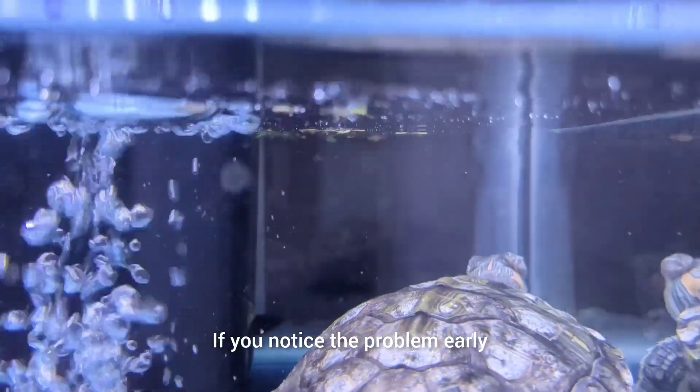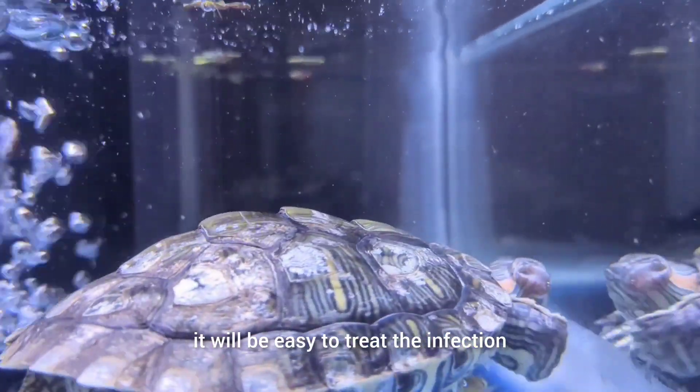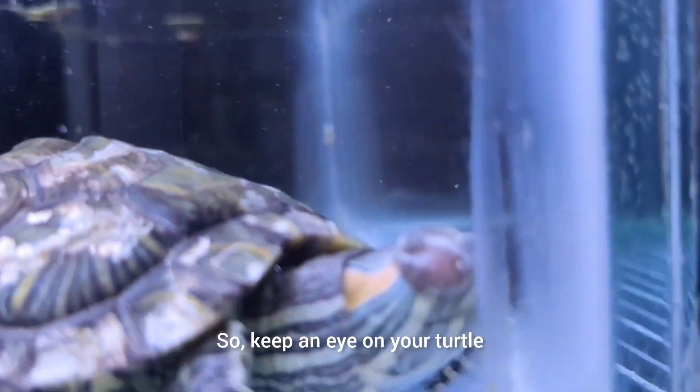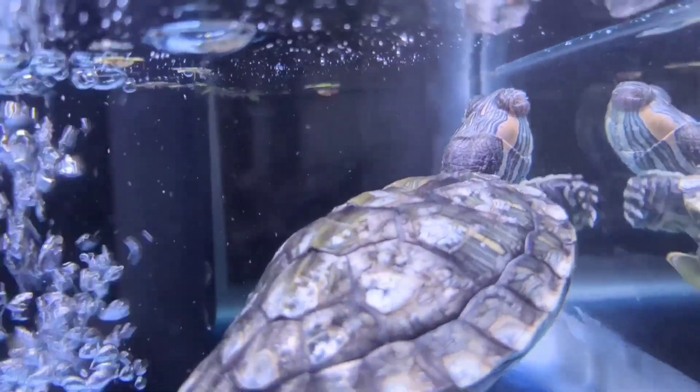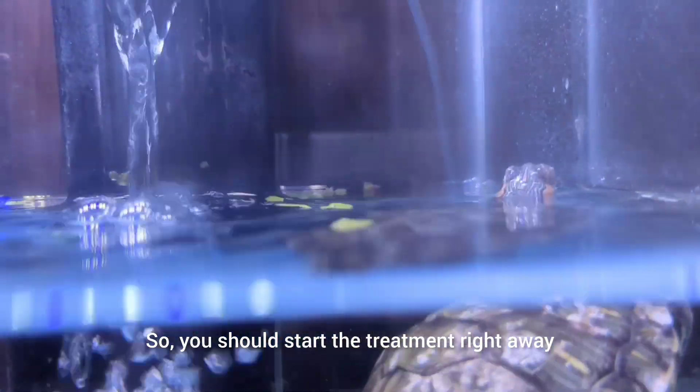If you notice the problem early, it will be easy to treat the infection, so keep a healthy eye on your turtle. When your turtle's eyes are swollen and closed, it will stop eating, so you should start the treatment right away.